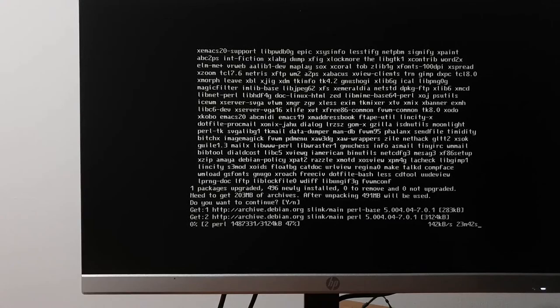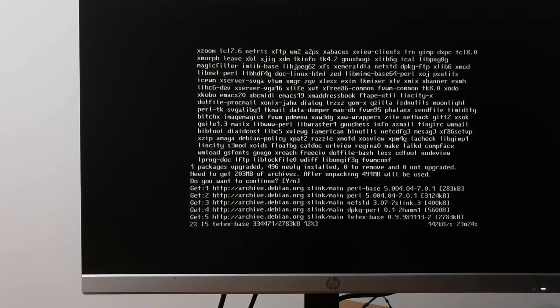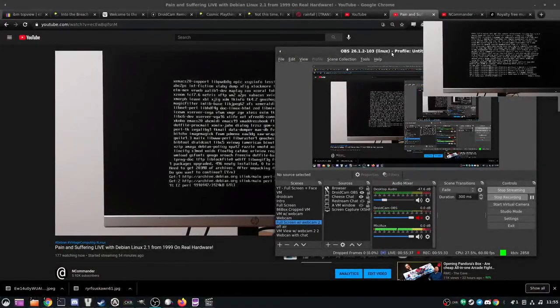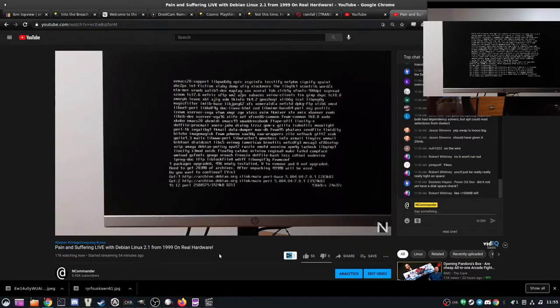It's saying it's going to take 25 minutes to download everything. This is fine. While this downloads, since I haven't been paying attention to chat much — I really don't know what's wrong with that CD. You know what, while this is going, let's see if we can read the CD on my desktop.